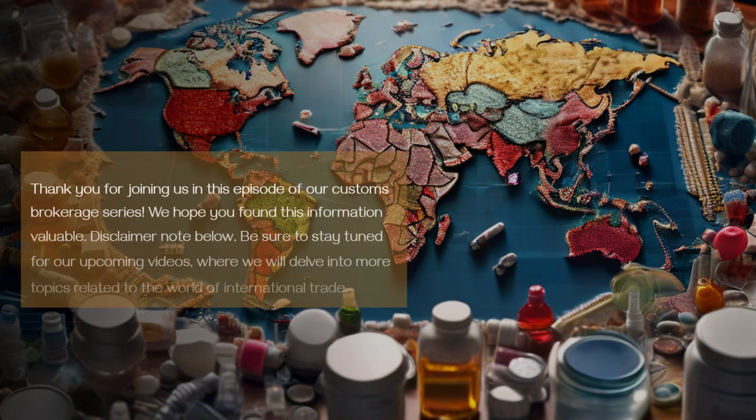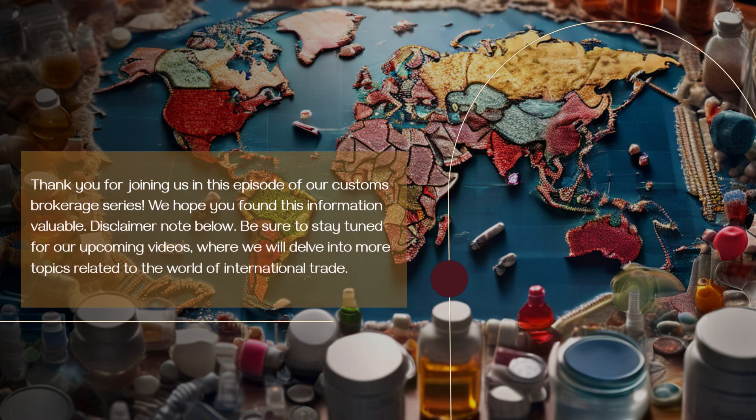Thank you for joining us in this episode of our Customs Brokerage Series. We hope you found this information valuable. Please see the disclaimer note below. Be sure to stay tuned for our upcoming videos, where we will delve into more topics related to the world of international trade.